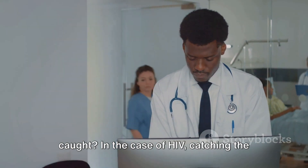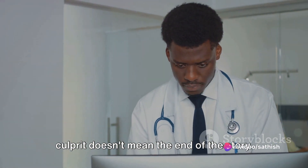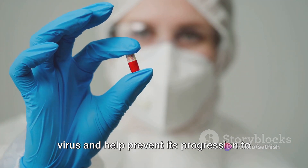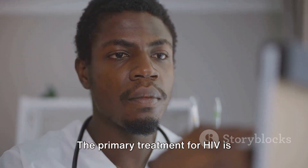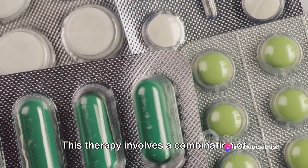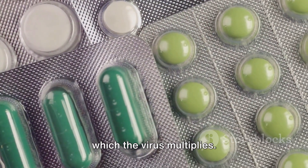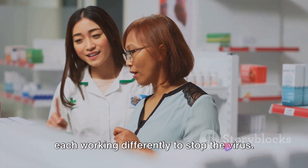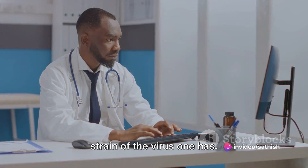But what happens once the culprit is caught? In the case of HIV, catching the culprit doesn't mean the end of the story. There's no cure for HIV, but there are treatments available that can control the virus and help prevent its progression to AIDS, the final stage of HIV infection. The primary treatment for HIV is anti-retroviral therapy, or ART. This therapy involves a combination of anti-retroviral drugs that slow the rate at which the virus multiplies. These drugs are grouped into six classes, each working differently to stop the virus, and the combinations used depend on individual health conditions and the strain of the virus.